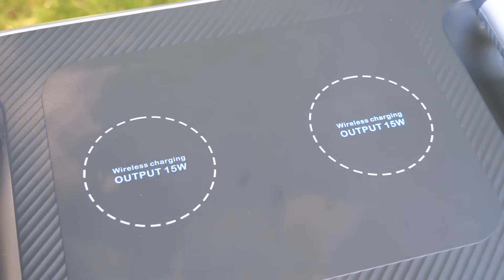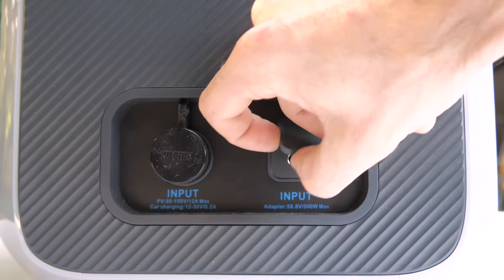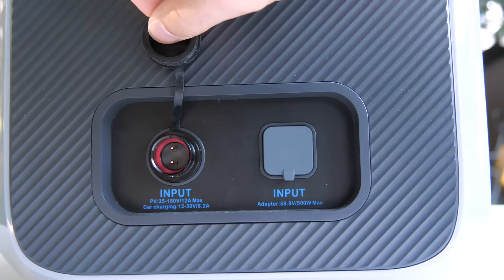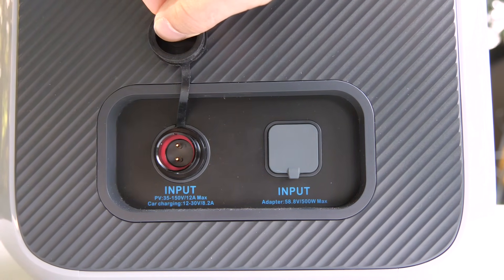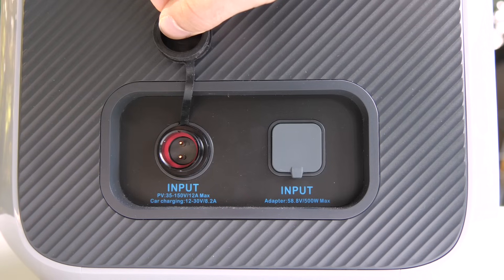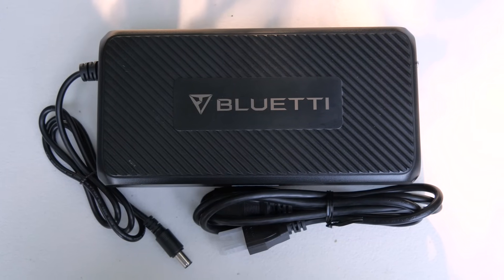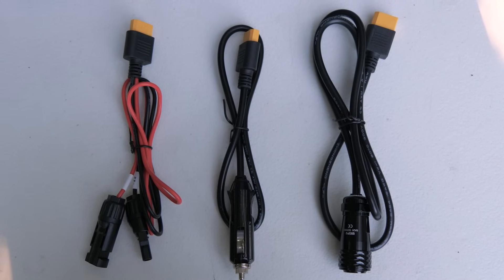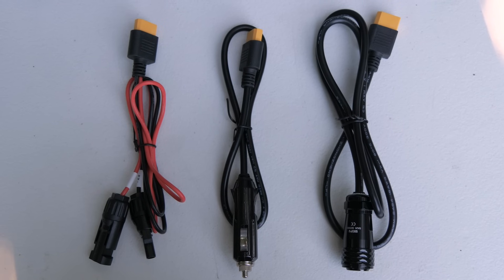On top, there are two 15-watt wireless smartphone charging pads, and on the side is an input for the 500-watt AC wall adapter, and a multi-purpose DC input port that, using the included adapters, can be powered by a 12 to 30-volt 8.2-amp max car charger outlet, or a solar panel that is 35 to 150 volts 12-amp max. The AC200P comes with a 500-watt AC power adapter, an MC4 solar charging cable, a car charging cable, and an adapter cable to plug those DC charging cables into the AC200P.